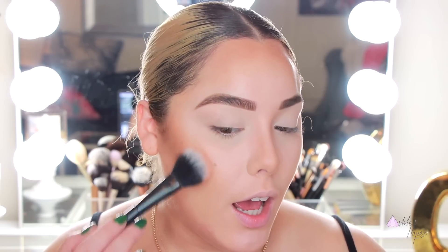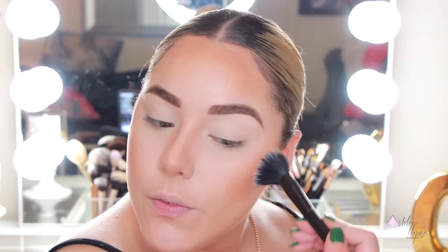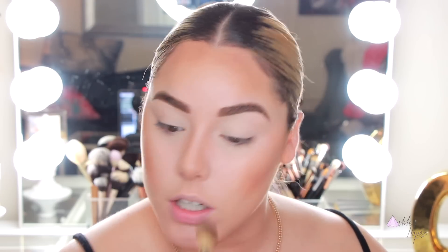For blush I'm using the BECCA Shimmering Skin Perfecter in Rose Gold — technically a highlighter, but if you're a similar skin tone to me it's too dark to use as a highlight so I've been using it as a blush and I love it for summer. If you're darker than me it looks beautiful as a highlight. Then for highlight I'm going back to the Makeup Forever duo and using the highlight side, which is gorgeous. I'm applying it with the Ecotools controlled setting brush.